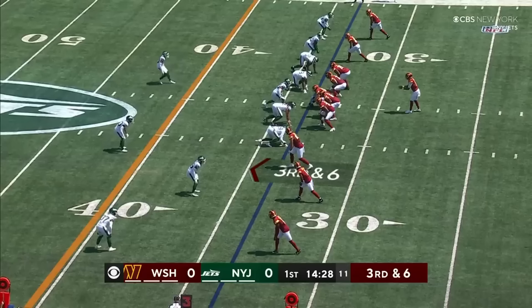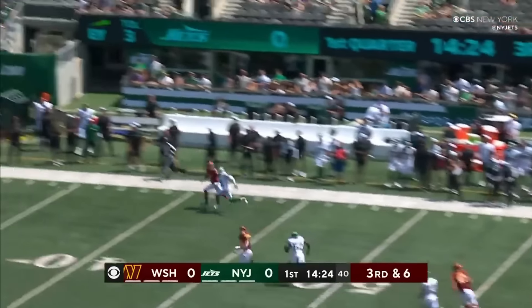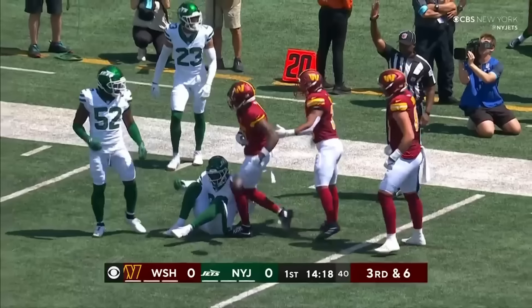We now move on to the second overall pick of the 2024 draft, Jaden Daniels. Daniels had the smallest sample size out of any of the rookie quarterbacks with only one drive and just three throws. His final stats: two for three, 45 yards, and a rushing touchdown. We open up to third and six, empty backfield. Jaden Daniels takes the snap, drops back, and fires in an absolute beauty to Deami Brown at the sideline to convert on third down for 42 yards.